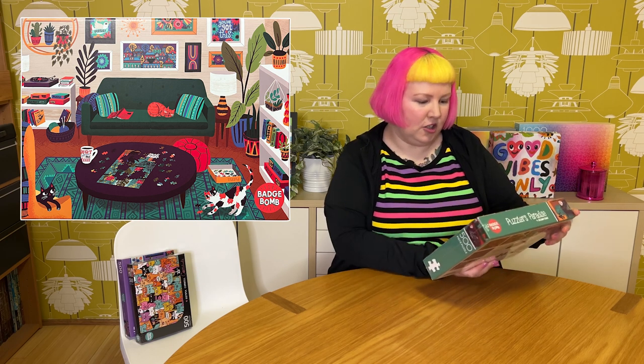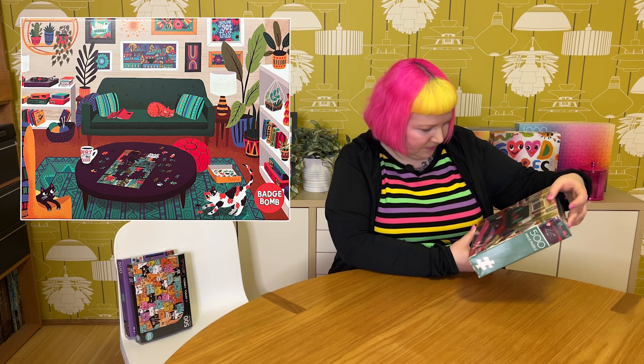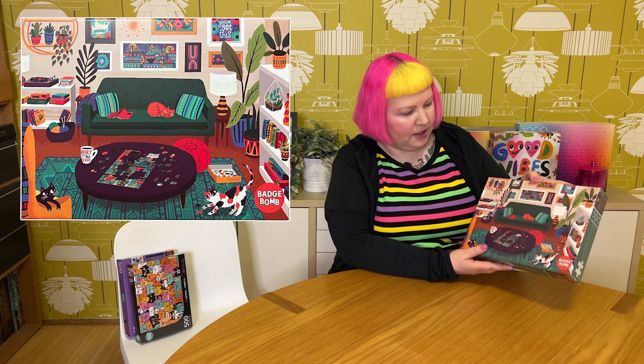The next one from Badge Bomb is also 500 pieces. It's called Puzzlers Paradise by Alison Cole. All of these are very cat-themed! It's someone's lovely lounge or sitting room — a nice comfy couch and cushions. They clearly have good taste: lots of artwork on the walls, beautiful plants, knickknacks like a record player and wool. They're doing a puzzle, so they're clearly a very cool person! There's a mug that says 'not before my coffee.' But the most important things are the cute cats: one sleeping, and a couple looking very mischievous — one is naughty because it's playing with puzzle pieces on the floor. It's just such a cute, really fun style, a silly, cute, lighthearted image with lots of fun details. I like the style.